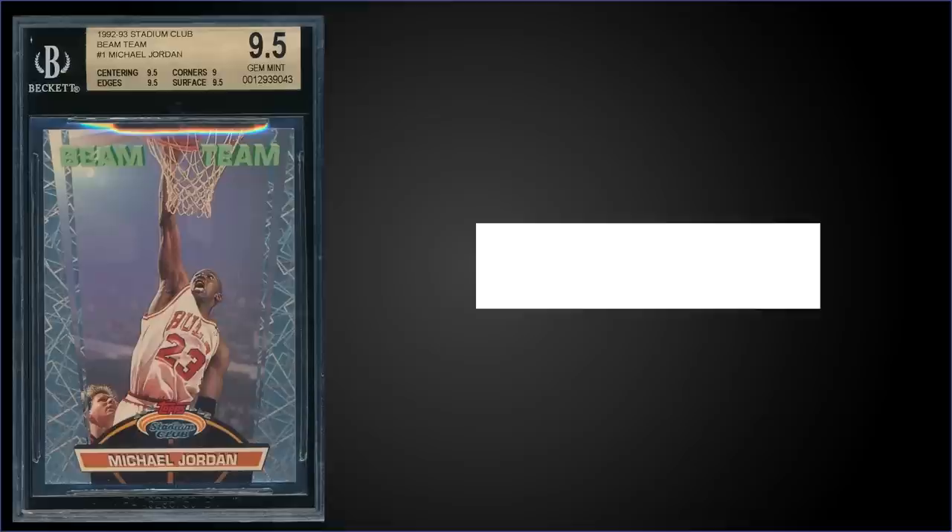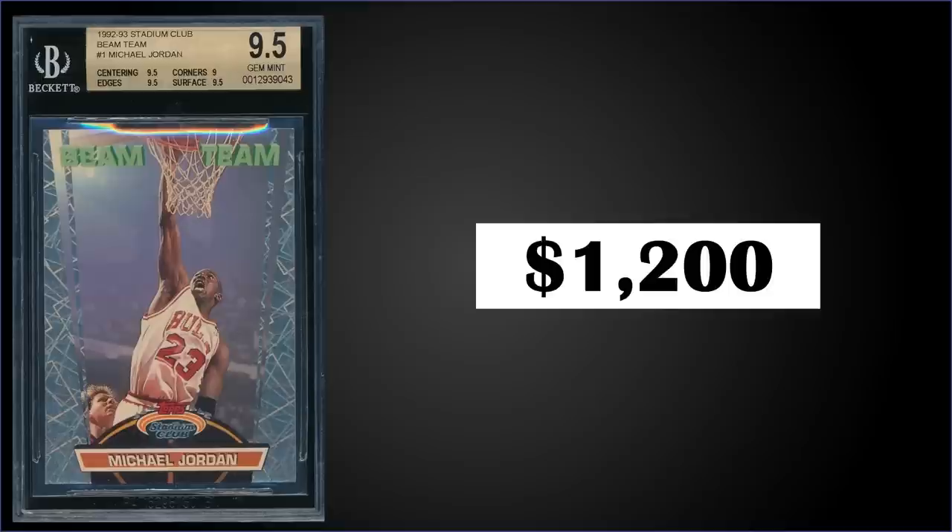In the 11th spot, from 1992 Topps Stadium Club we have a Michael Jordan Beam Team insert graded gem mint BGS 9.5. It was a fixed price sale for $1,200. In a gem mint BGS slab it's a pop of 172. Sub-grades were 9.5 for centering, edges, and surface, and a 9 for corners. The Beam Team inserts are inserted into series two boxes at a rate of 1 in 36 packs.